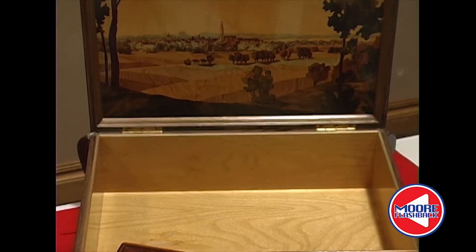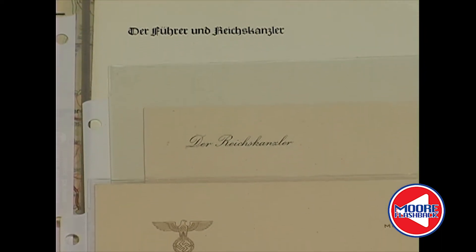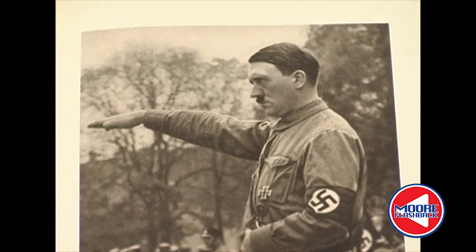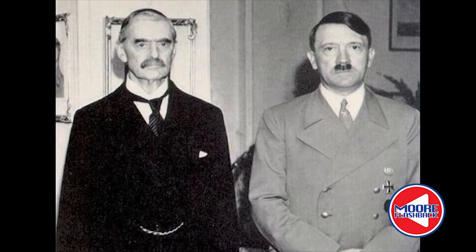He found numerous unique items like a wooden jewelry box with detailed inlay depicting the German countryside. Further inside the apartment was Hitler's desk and his personal stationery. I wrote a letter to my folks on Hitler's personal stationery telling them I was seated at his desk, had my feet propped up on the desk, showing all kinds of disrespect for him that I could. This was also the desk where Hitler and Chamberlain, the Prime Minister of England, worked out their non-aggression agreement.